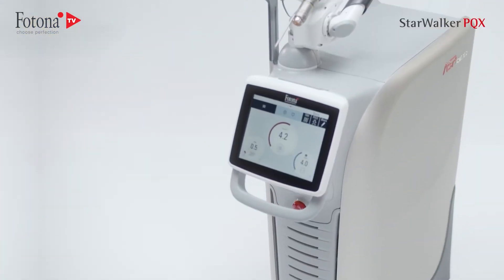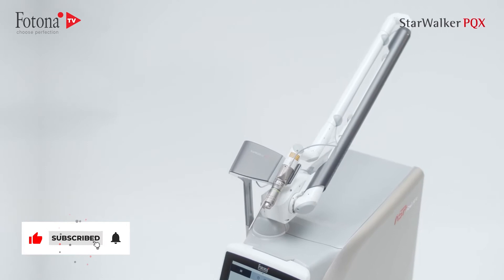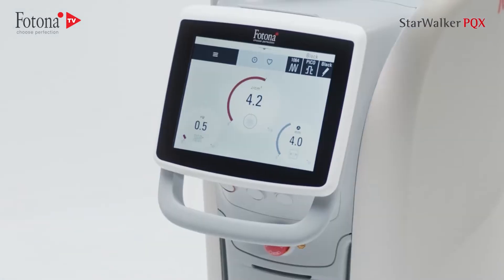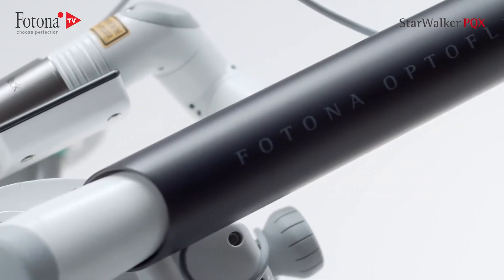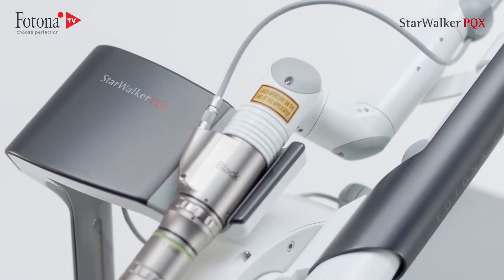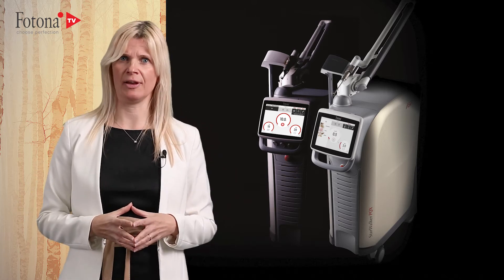Starwalker PQX is the highest performance picolaser on the market — a technically unrivaled system with specifications that exceed all the competition. The highest energy, shortest pulse, and maximum peak power are just a few of the characteristics that make Starwalker PQX superior. Like its older brother, Starwalker MAC-UX, Starwalker PQX also excels in its category.